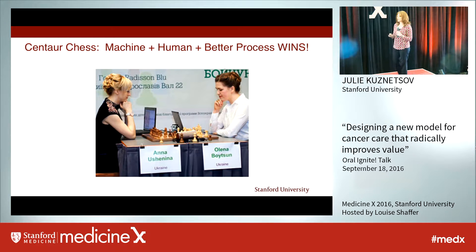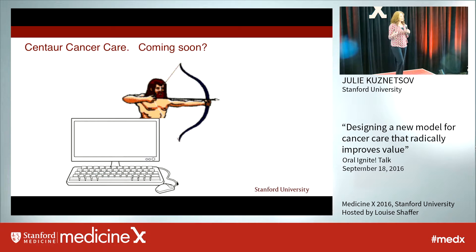So Gary Kasparov, the chess grandmaster, summed this up as: machine plus human plus better process is the winning formula. Now we'll look at what that winning formula of machine plus human plus better process looks like in cancer care.